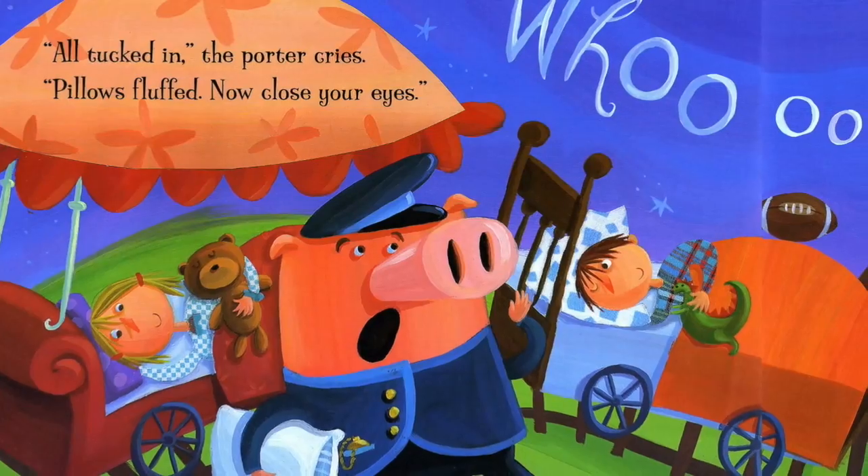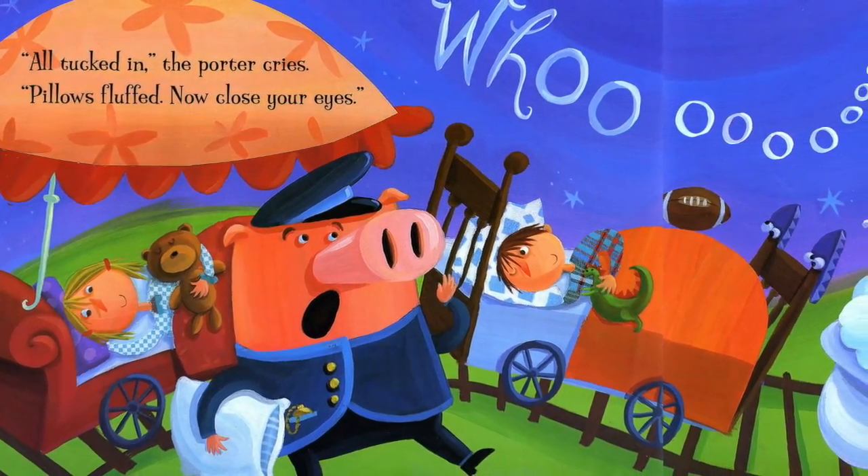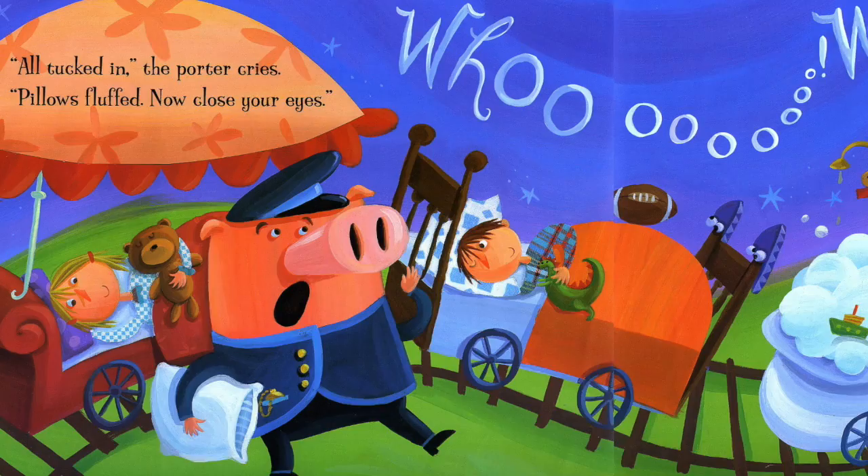All tucked in, the porter cries. Pillows fluffed. Now close your eyes.